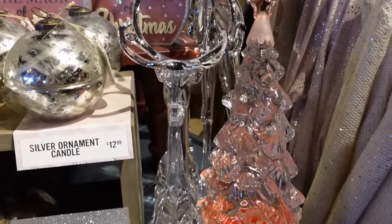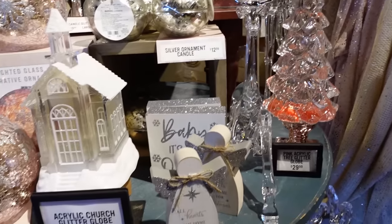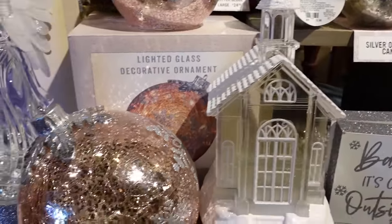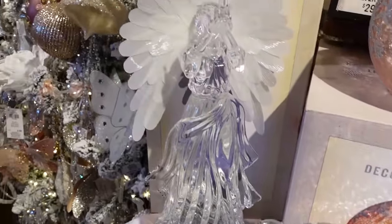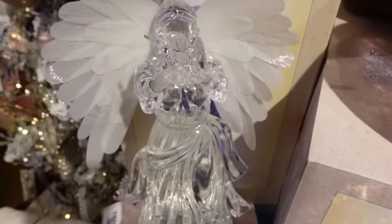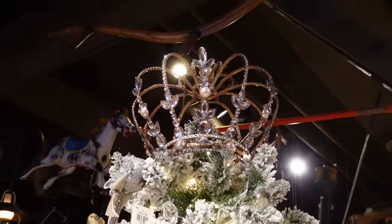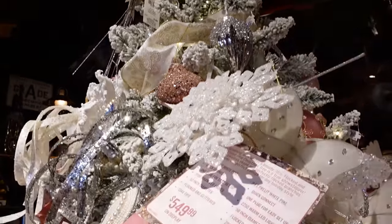Believe in Christmas magic. I do, I believe in Christmas magic. Some more reindeer and little churches. Oh, it's so much fun to watch all of this stuff being displayed, even if you don't have space at your own house to put it up or can't afford all this stuff. It's fun to just go in and look at it. There's a crown at the top of this tree, which I thought was pretty unique. I'm like, oh, I wouldn't have thought to do that. That's fun.